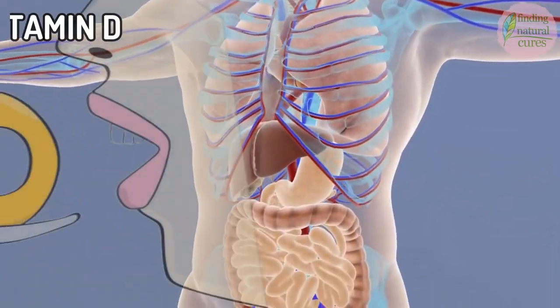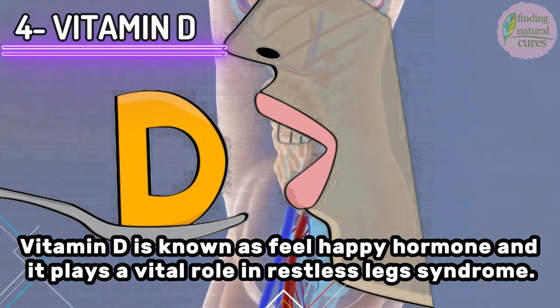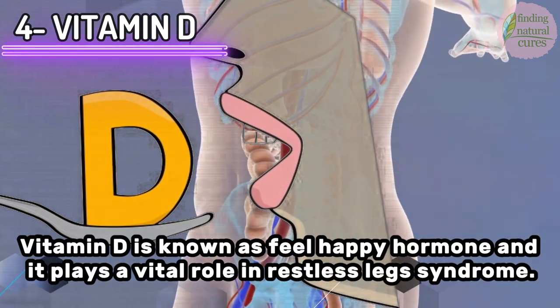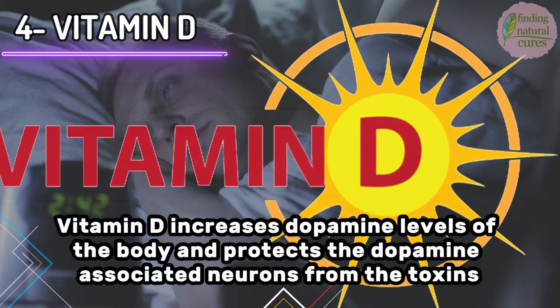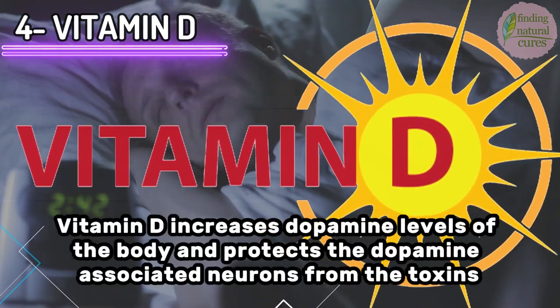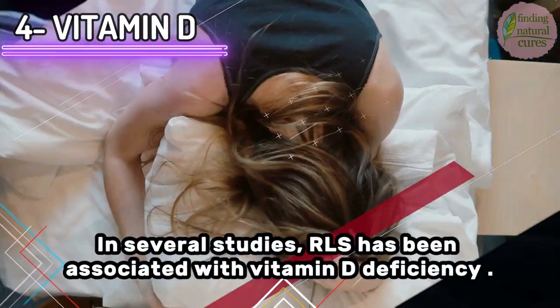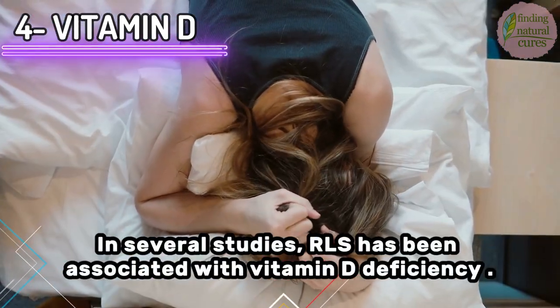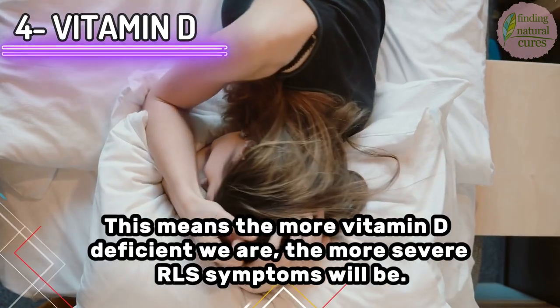4. Take Vitamin D. Vitamin D is known as the feel-happy hormone and it plays a vital role in restless legs syndrome. Vitamin D increases dopamine levels in the body and protects the dopamine-associated neurons from toxins. In several studies, RLS has been associated with vitamin D deficiency. This means the more vitamin D deficient we are, the more severe RLS symptoms will be.